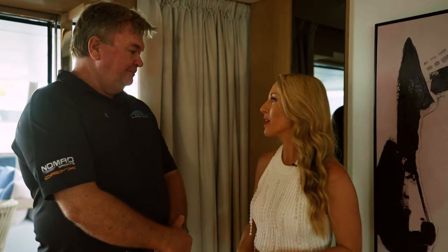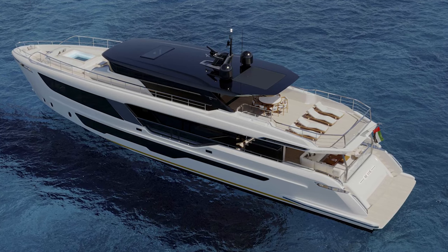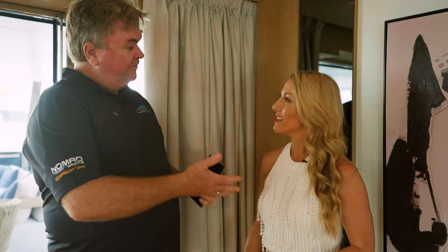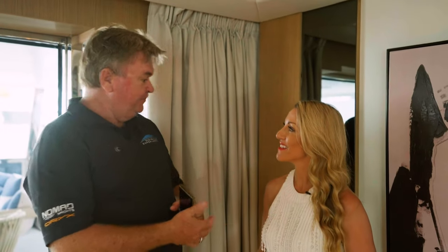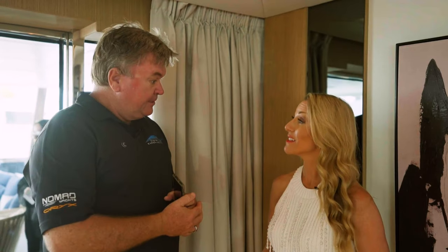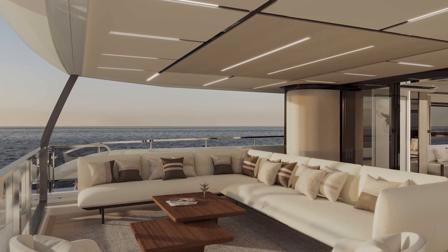Tell me about the beach club on board the Majesty Triple One. It's customisable to what the owner wants — you could fit a couple of jet skis, some flight boards, diving gear, paddle boards. And then on the swim platform, probably a six metre tender. A great place to come out of the water, rinse off, and lounge around.